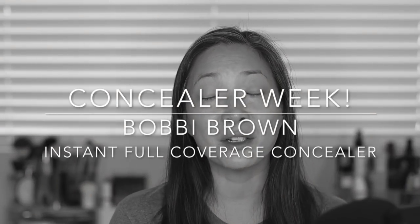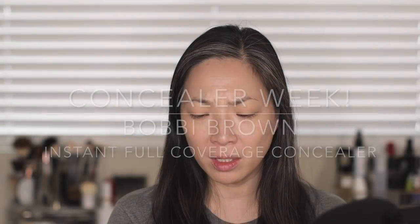Hey guys, welcome back to my channel. Today we are doing another concealer for Concealer Week and we are going to be talking about the Bobbi Brown Instant Full Coverage Concealer. I have it in the shade Cool Sand. If you're interested in seeing me apply this, do a full day wear test, and give you my thoughts at the end of the day, then just keep on watching.